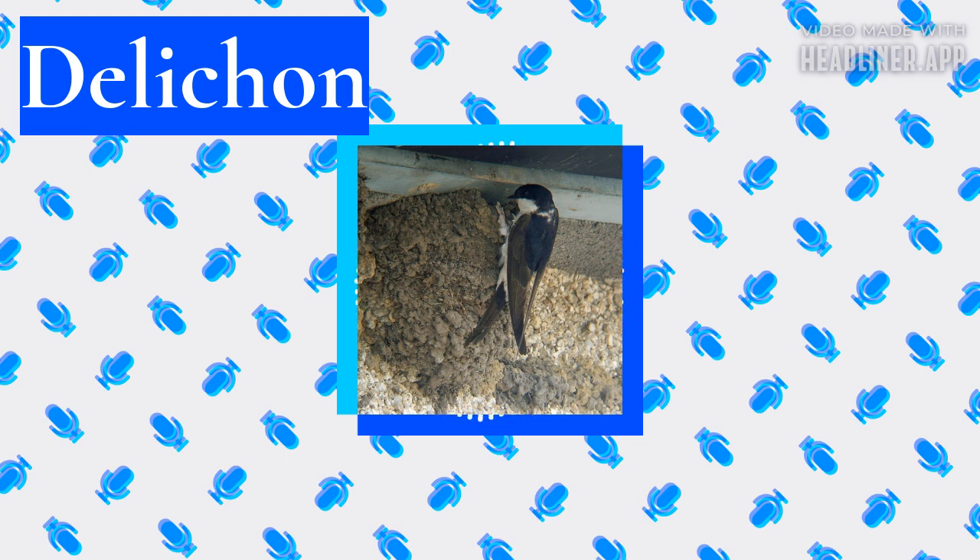Three species — the common, Siberian and Asian house martins — migrate south in winter, while the Nepal house martin is resident in the Himalayas year-round.